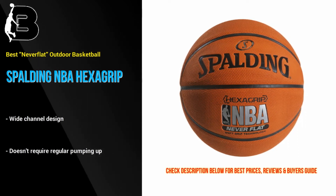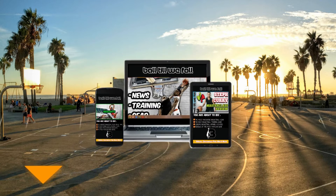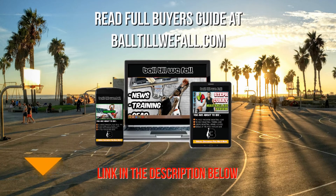Be sure to visit Ball2WeFall.com to see more details and the best price on all of the outdoor basketballs featured in this video, plus more. Just click the link in the description below this video for direct access.